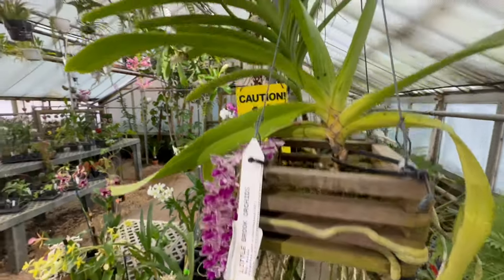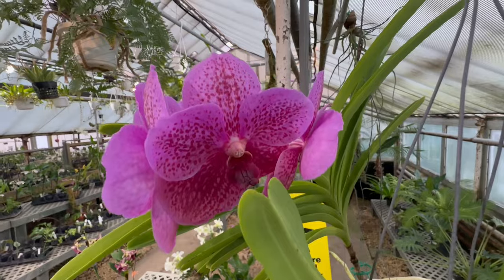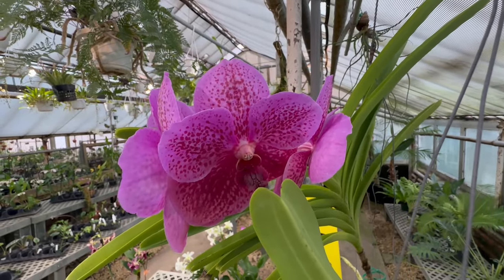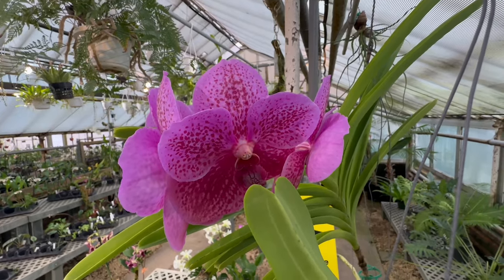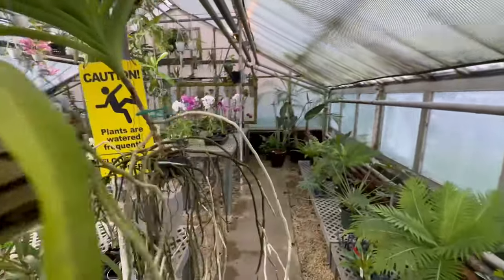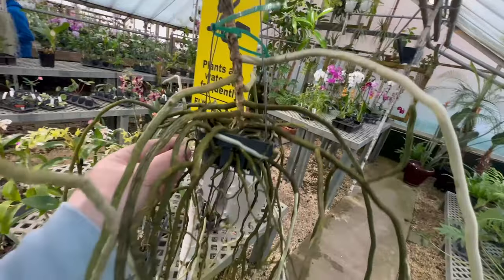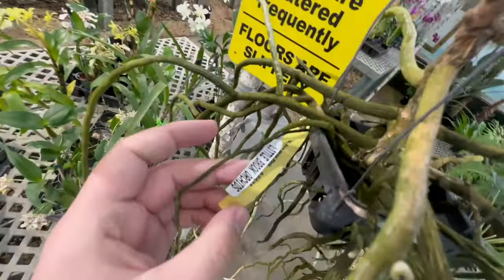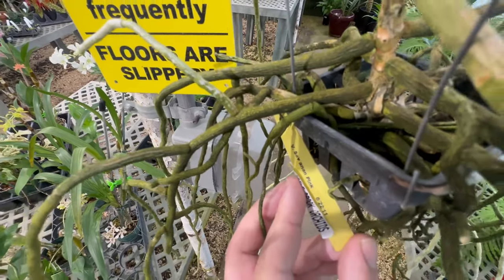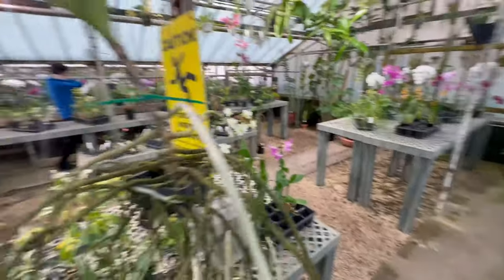I've never tried any of them in my collection, mainly because I don't have anything with high enough light and humidity. But this is also a gorgeous Vanda — check out that Vanda flower. Cassidy, I'm sure, has scoped out this one. Here's the name. Really nice.